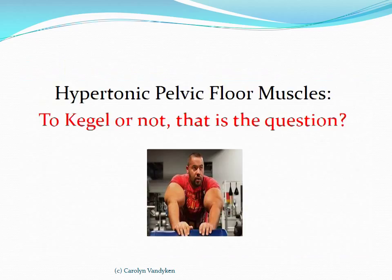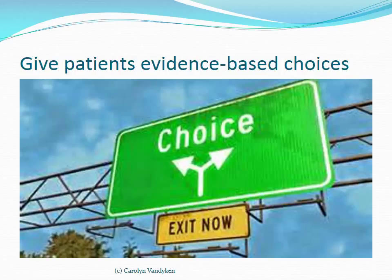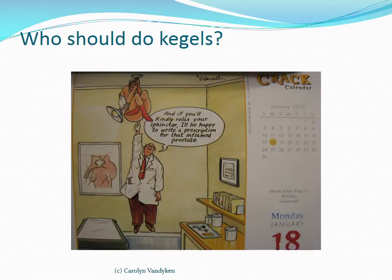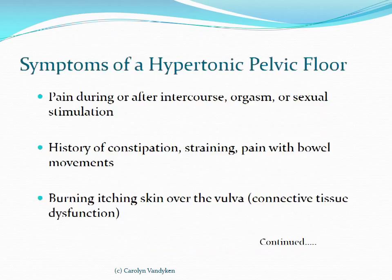Let's now talk about the hypertonic pelvic floor. With hypertonicity, the medical system has largely medicalized what is actually pelvic floor tightness — for example, diagnosing an inflamed prostate when it's just as likely to be hypertonicity in the pelvic floor causing that pelvic pain. The question we're trying to answer is: are patients with a hypertonic pelvic floor appropriate for Kegels?